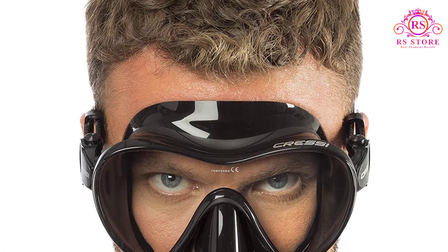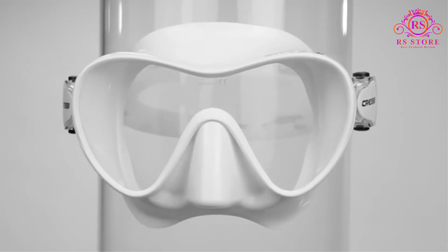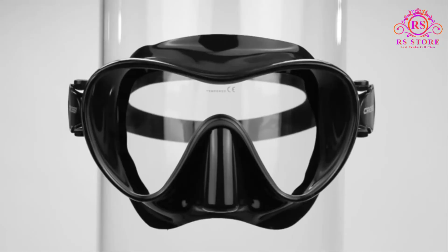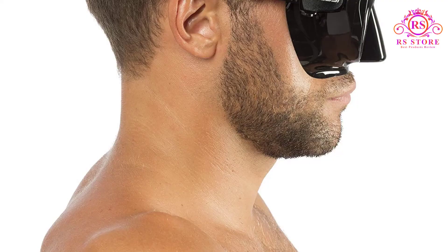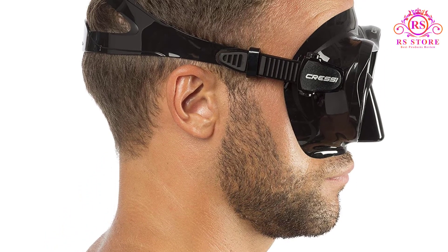Tech and specs: Style — standard snorkel mask. Anti-fogging — tempered glass. Glare protection — no. Weight — 7.2 ounces (204 grams). Scuba diving — yes, good for diving. Available colors: blue, pink, black, yellow, brown, clear, lime green, red, white. Pros: Low profile. Good field of view.